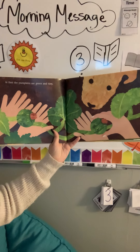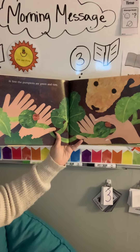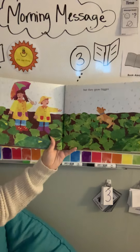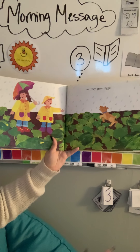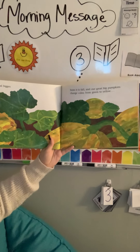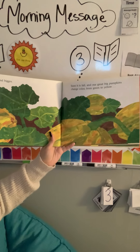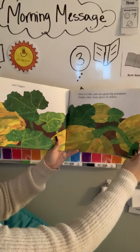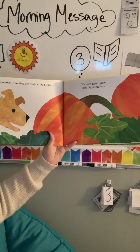At first the pumpkins are green and tiny. But they grow bigger and bigger. Soon it is fall and our great big pumpkins change color from green to yellow to orange. Now they are ready to be picked.